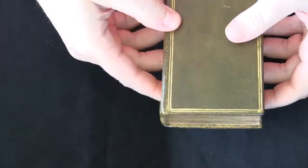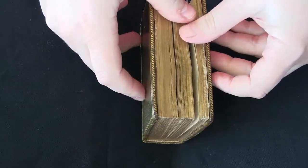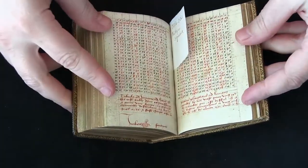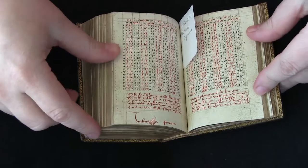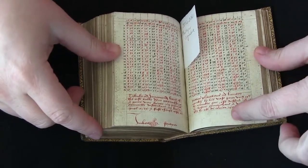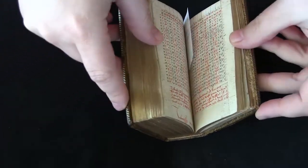This little manuscript is a scientific miscellany. It was written in France in 1511 by someone named Embert Frantreier. We know this because he left us a note here that includes his name along with the date, 1511. So we know exactly around the time when he wrote this manuscript.